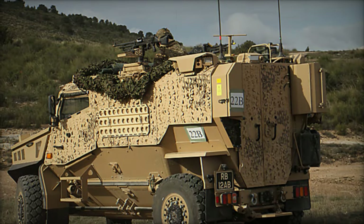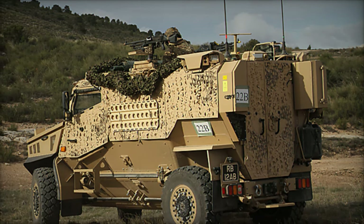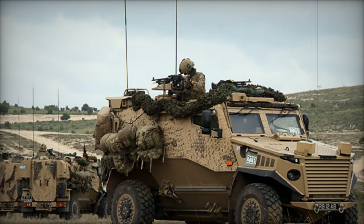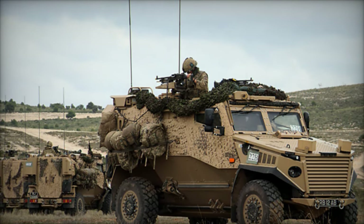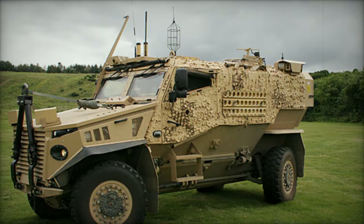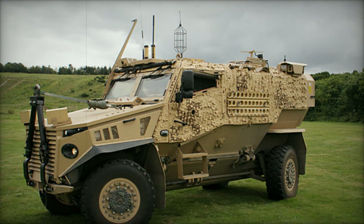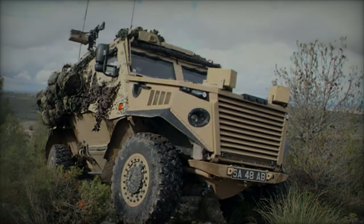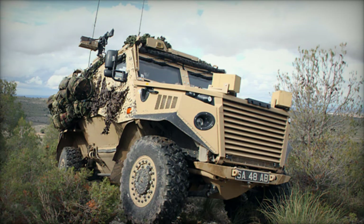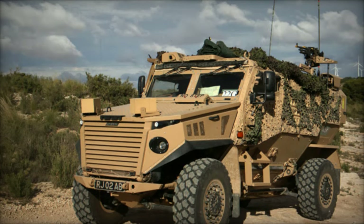The focus is on procuring three new vehicle families: a medium protected mobility vehicle, a light protected mobility vehicle, and a light utility platform. These vehicles are required to meet generic vehicle architecture standards, ensuring their continuous development throughout their service life. The programme is also aligned with the Land Industrial Strategy, mandating that at least 60% of the work share for these procurements be allocated to the UK industry, bolstering local manufacturing and technological capabilities and fostering a robust domestic defence industry.